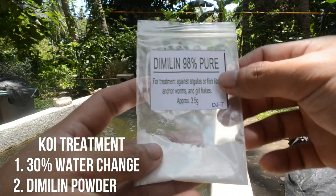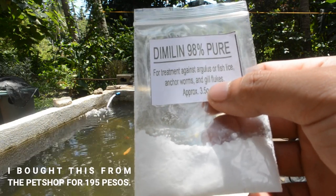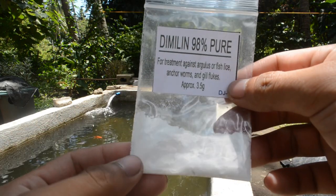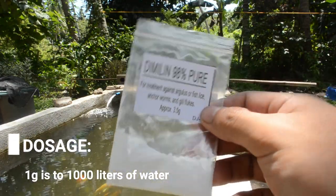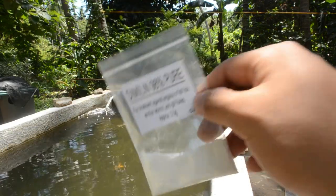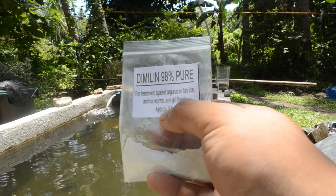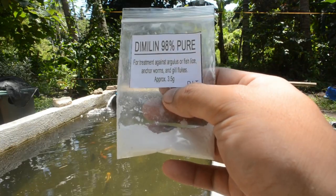Step two is to have this treatment powder. I am using Demilin, 98% pure, which is for treatment against argulus or fish lice, anchor worms, and gill flukes. This contains 3.5 grams. The dosage is one gram of Demilin per 1000 liters of water. My pond contains 2000 liters, which means I would use around 2 grams. Since this is 3.5 grams, we will divide it into two, because we will be having two sessions of this whole treatment process.